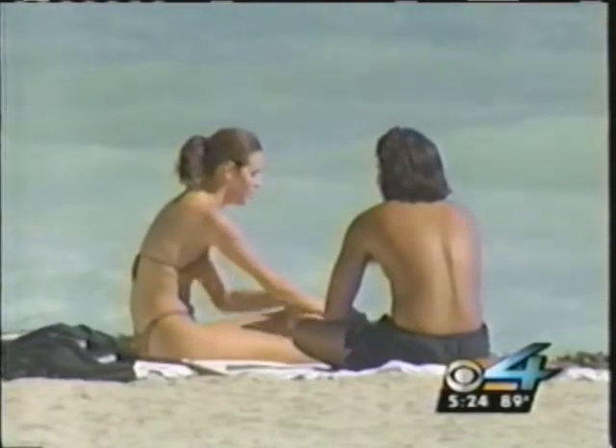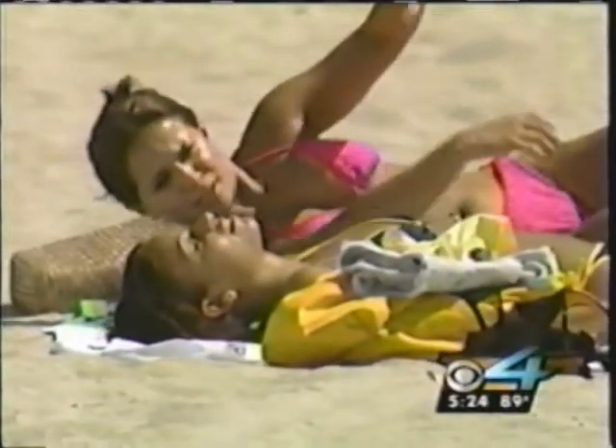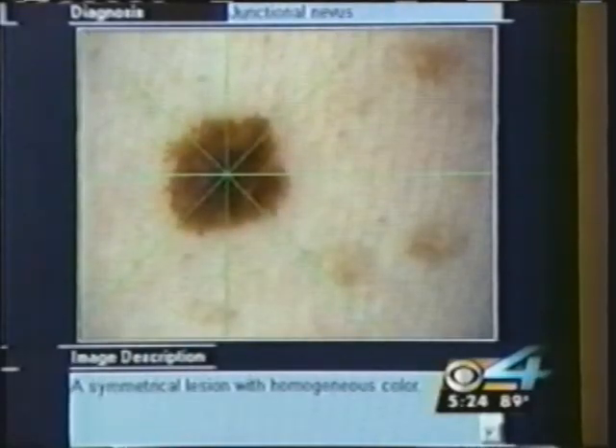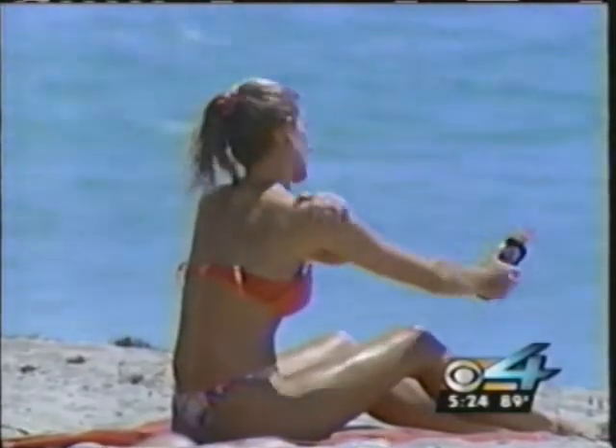Hot bodies on hot days with terrific tans — it's the way many of us look down here. But according to dermatologist Dr. Judith Kroll, all that fun in the sun comes with a heavy price. Unfortunately, skin cancer is probably the most often diagnosed cancer of all body cancers. To protect against basal cells, squamous cell, and malignant melanoma, many of us lather on sunscreen.